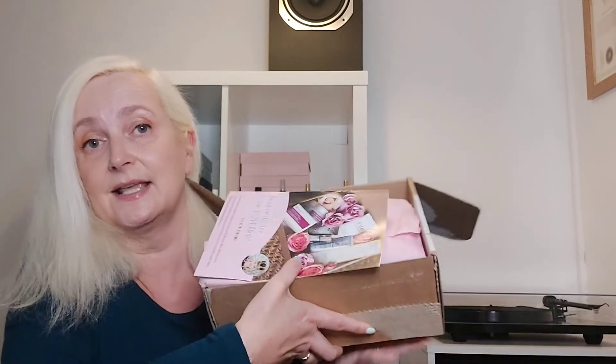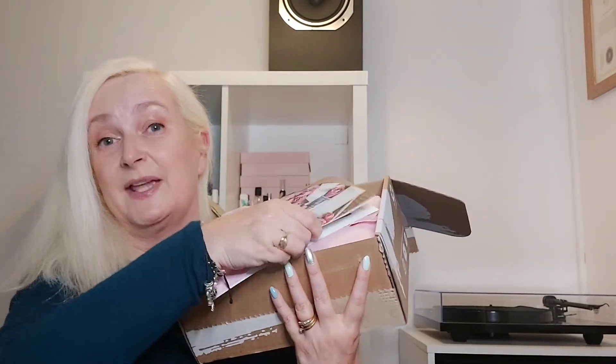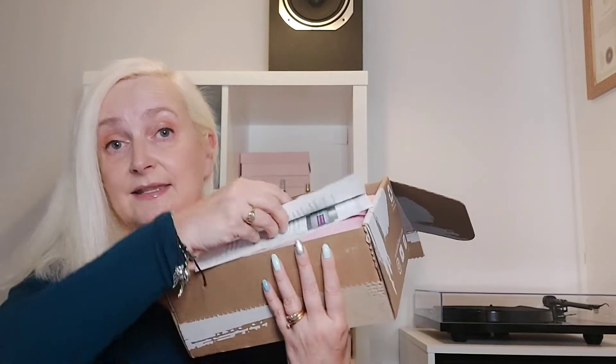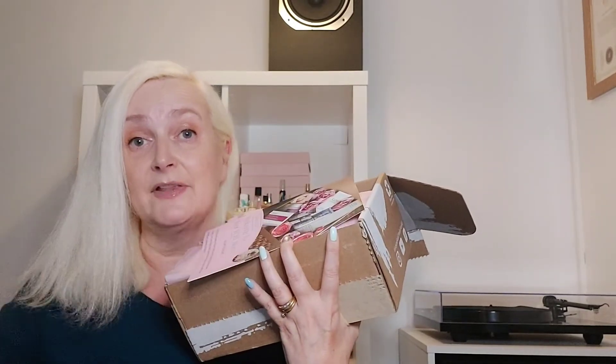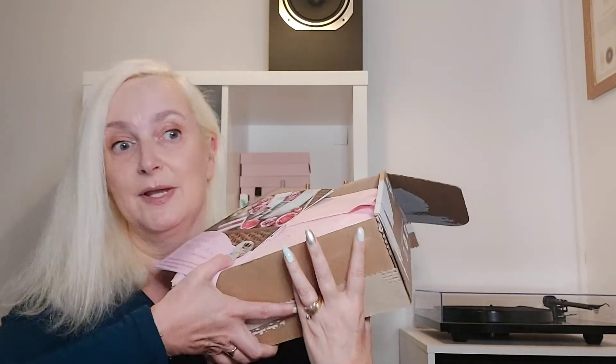I'll show you a quick look at the box before I unbox it. You get a nice little leaflet full of information on all of the products. At the front, Karen, the founder, does a little introduction explaining that the theme for this month is around the Platinum Jubilee and focuses on the kings and queens of the beauty world, with a quick summary of contents followed by full details.